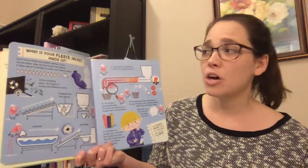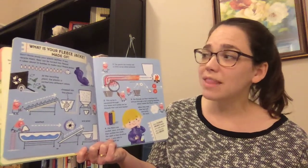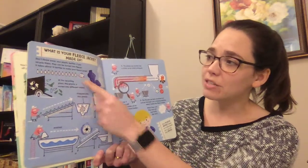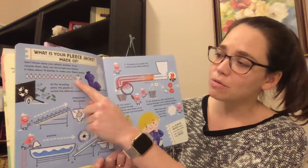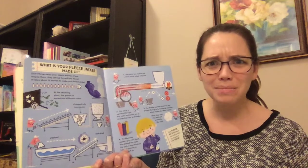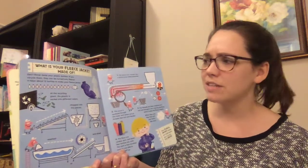This says, don't throw away your plastic bottles. If you recycle them, they can be turned into fleece. It takes about 12 bottles to make your fleece jacket. Did you see those 12 plastic bottles? You can use that to turn it into your fleece jacket. How do you think they could possibly do that? Any ideas? Let's look at all the different steps.